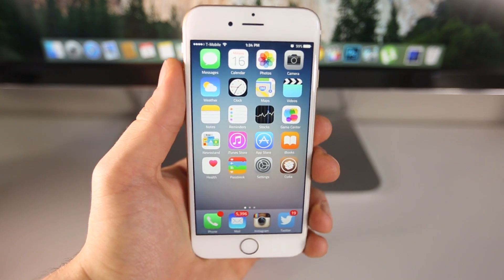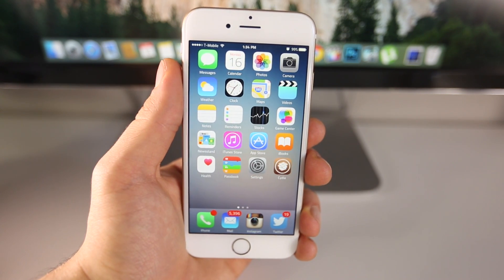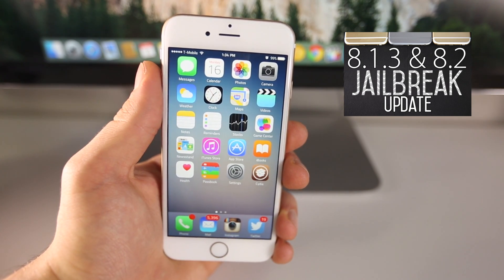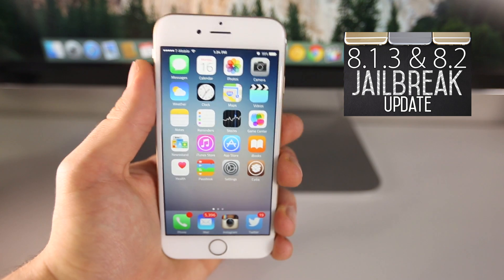However, iOS 8.2, as you guys know, will be able to be jailbroken. In my previous video — iOS 8.1.3 and 8.2 jailbreak update — I did talk about the new jailbreak. If you guys want to hear about it, you can click there.